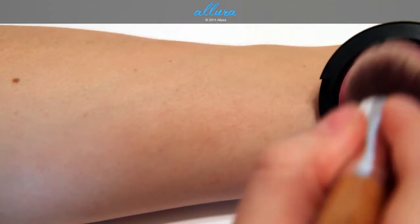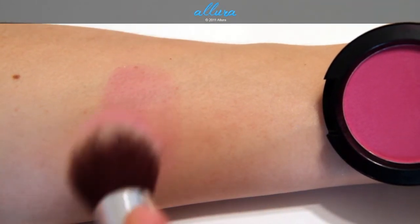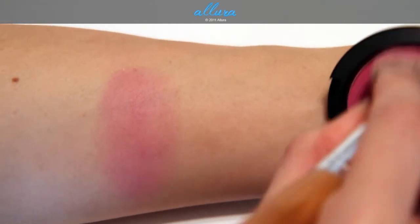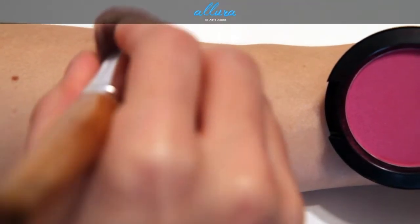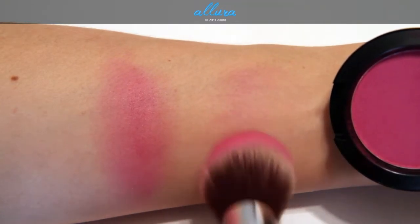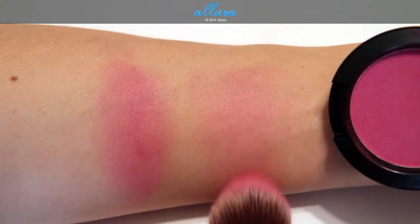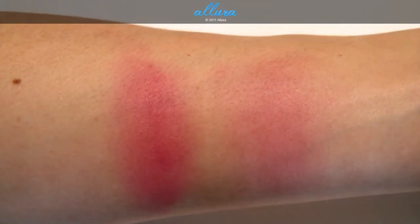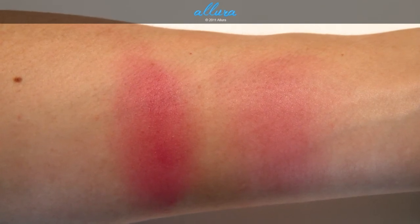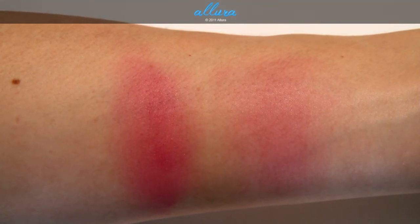Here is Overdyed — I'm going to do a heavier swatch first. This is a bright magenta color. I'm going to do a second layer just to build up that color, and this is a satin finish. If you wanted a more blended look, that's kind of the color that you would get. Overdyed up close — it's a satin finish. It looks pretty matte on the skin but it's not as matte looking as Pink Cult is. This is a bright magenta color and you can wear it with a lot of skin tones, but this would definitely be a beautiful color for darker skin tones.